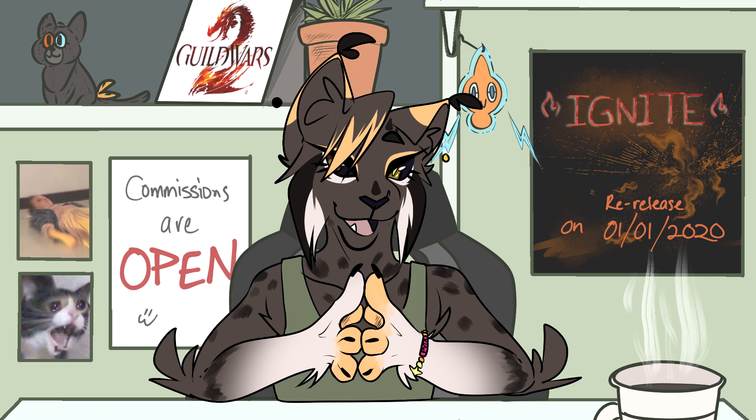So I went on this website, writingexercises.com, and generated some character traits to add onto these older characters. I generated one profession and three adjectives.